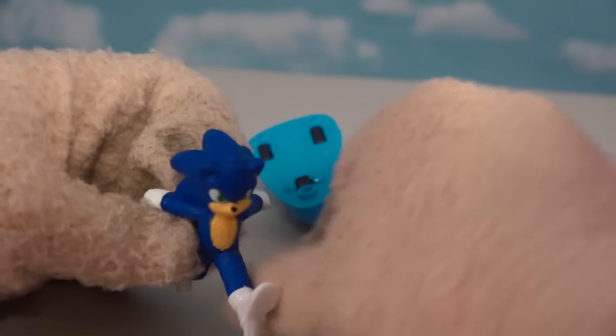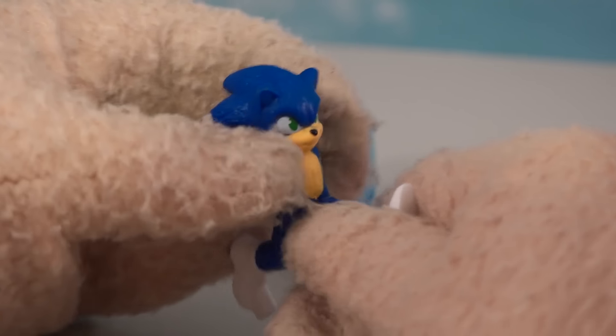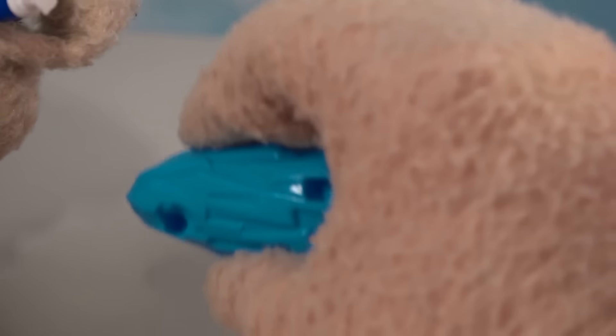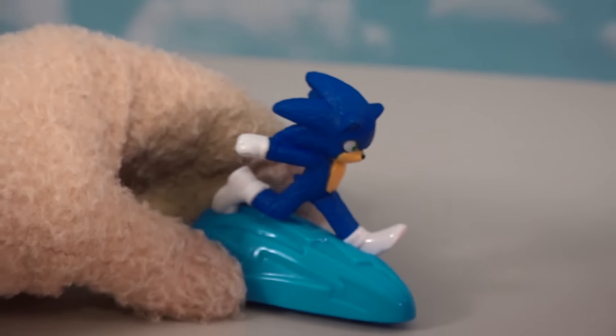Alright, check this out — it's Sonic! Look at that! It looks like the movie version of Sonic. He looks great! He's got some prongs in his feet to put in this little glider thing. Let's see how we put this guy in here — like that! It's got a lightning dust streak underneath him with wheels on it.